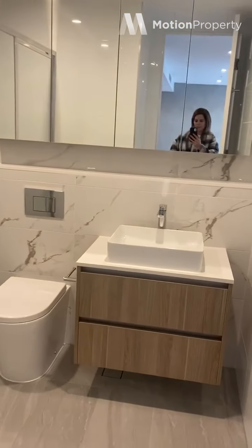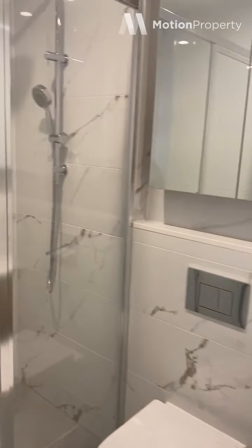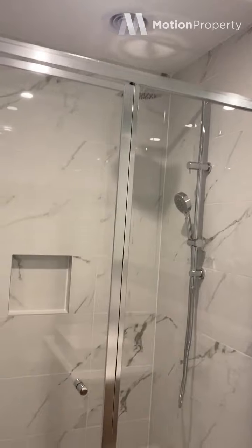There's a bathroom over here with a fully big shower.